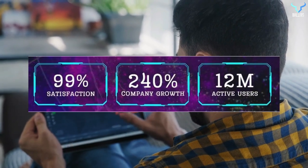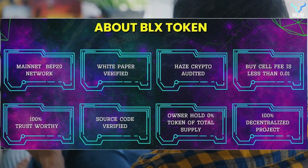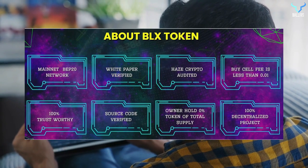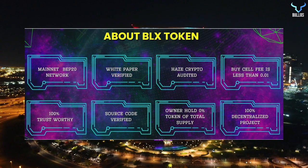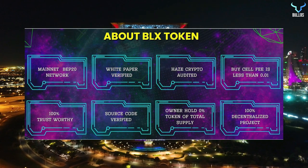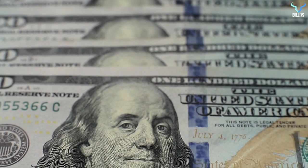The platform has achieved 40% company growth and 12 million active users already. BLX token has its mainnet deployed on BEP20 network. It has a white paper verified, hex crypto audited, and buy price is just $0.01 or even lesser. It's 100% trustworthy, has a verified source code, and its owners hold 0% of total token supply — a 100% decentralized project that's going to offer you huge profits in upcoming days.